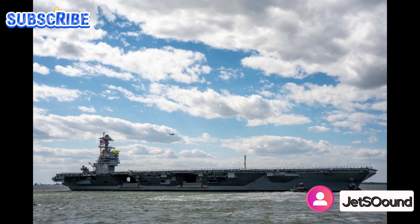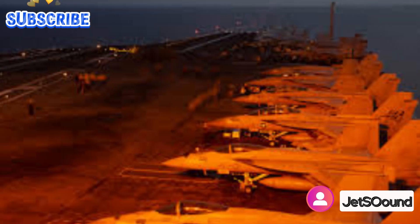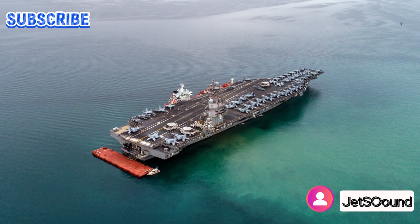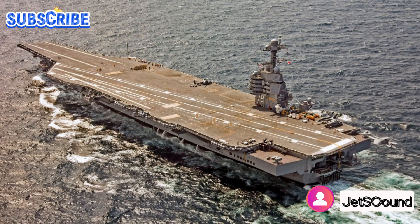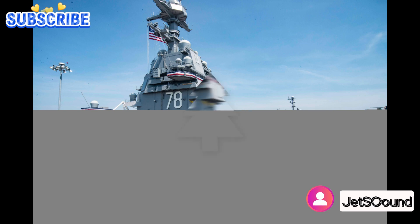Ford-class carrier strike groups are the cornerstone of U.S. naval power projection, possessing unmatched firepower, defensive capabilities, and operational flexibility. These carrier strike groups comprise a nuclear-powered aircraft carrier, at least one cruiser, and a destroyer squadron, along with submarines, logistic ships, and supply vessels as needed. With the ability to strike targets from long distances and maintain maritime security over vast areas, Ford-class carrier strike groups play a vital role in deterring aggression, responding to crises, and safeguarding American interests worldwide.